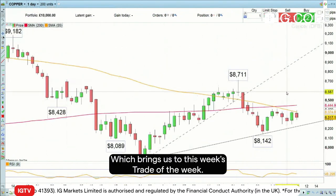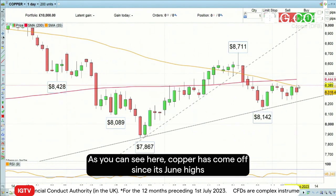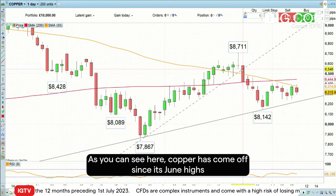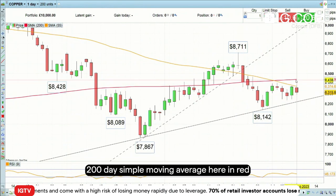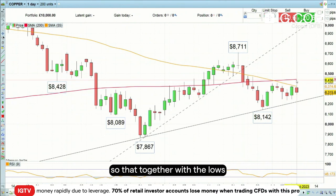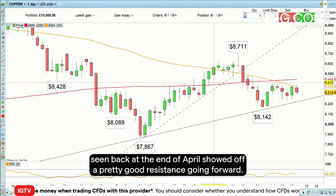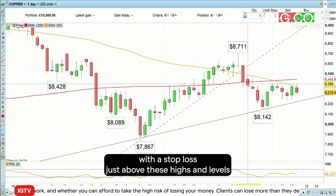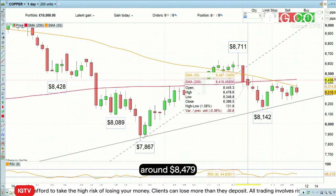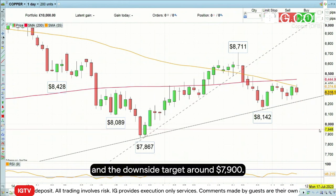This week's trade of the week is to go short copper. As you can see, copper has come off since its June highs and has traded in a sideways range below the 200-day simple moving average here in red. That, together with the low seen back at the end of April, should offer pretty good resistance going forward. Therefore I'd like to go short copper around current levels, with a stop loss just above these highs at around $8,479 and a downside target around $7,900.